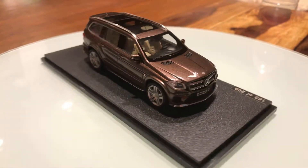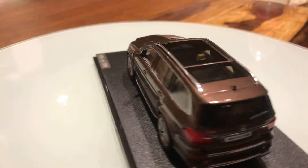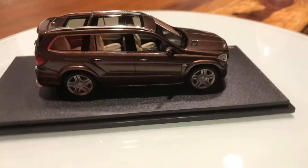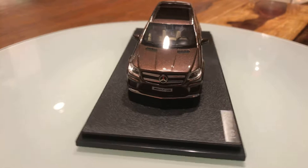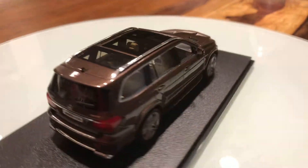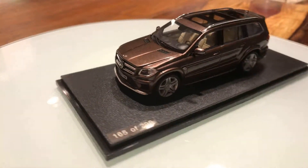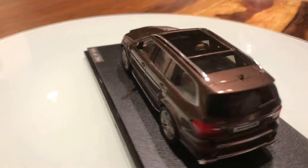Hello guys, today I want to show you this 2013 Mercedes-Benz GL63 AMG. On the front it has four daytime running lights — they're the responsible light units.